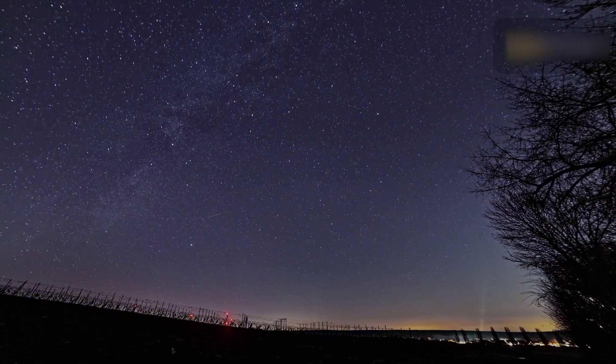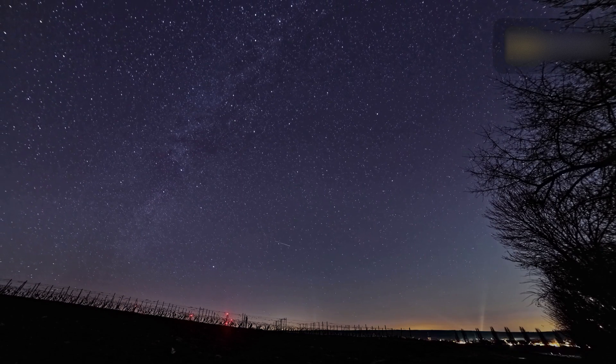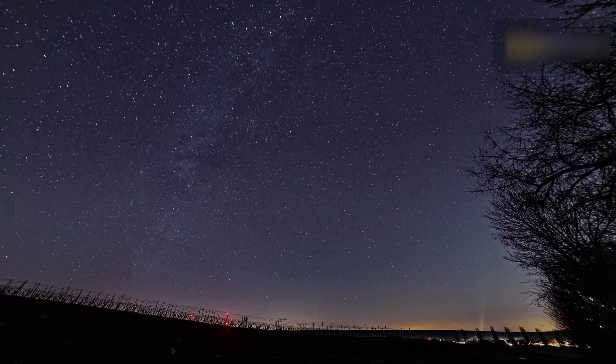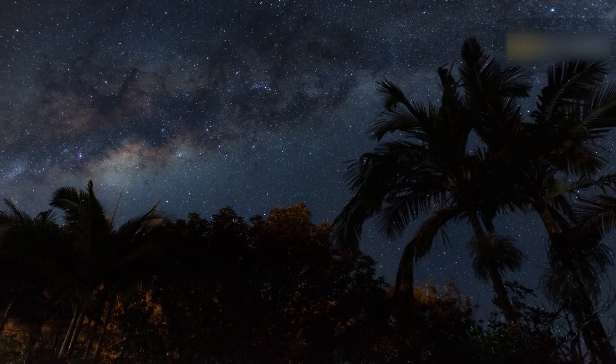Fireballs are also brighter, with apparent magnitudes greater than minus 3. This is due to the fact that fireballs originate from larger particles of cometary material. A typical Perseid meteoroid moves at 214,365 kilometers per hour when it hits Earth's atmosphere, and then they are called meteors.